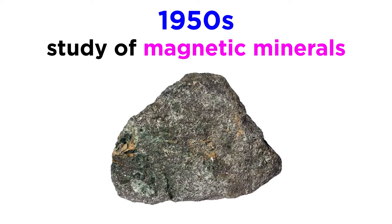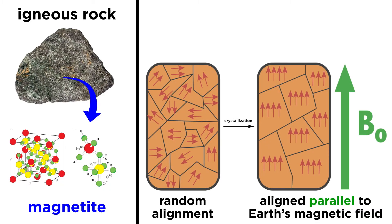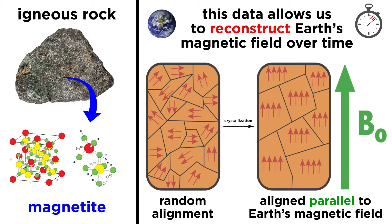Further evidence for plate tectonics came in the 1950s during the study of magnetic minerals in rocks. When an igneous rock crystallizes, tiny needles of the mineral magnetite align themselves parallel to Earth's magnetic field lines, and studying the orientation of these magnetic fossils, so to speak, makes it possible to reconstruct Earth's magnetic field over time.